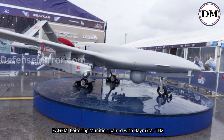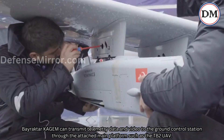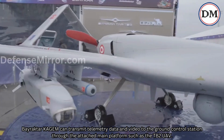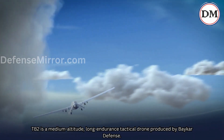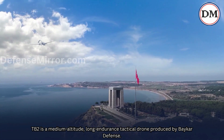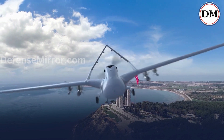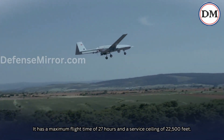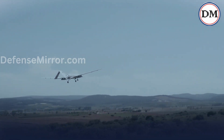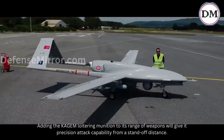Qajim loitering munition paired with Bayraktar TB2: The Bayraktar Qajim can transmit telemetry data and video to the ground control station through the attached main platform, such as the TB2 unmanned aerial vehicle. TB2 is a medium-altitude, long-endurance tactical drone produced by Baykar Defense. It has a maximum flight time of 27 hours and a service ceiling of 22,500 feet. Adding the Qajim loitering munition to its range of weapons will give it precision attack capability from a standoff distance.